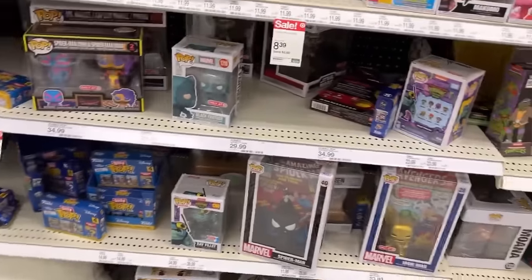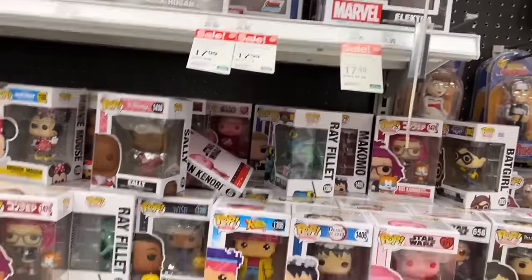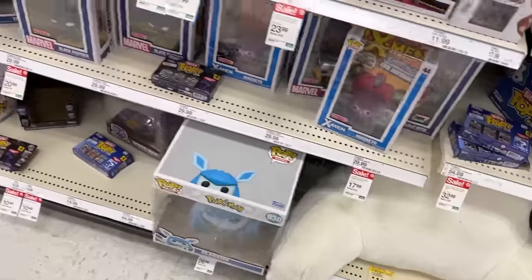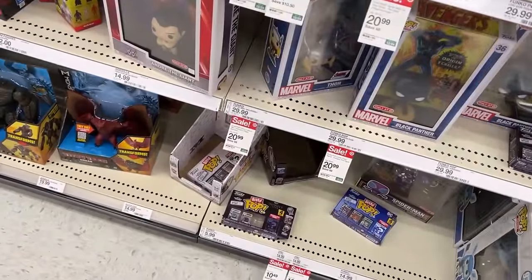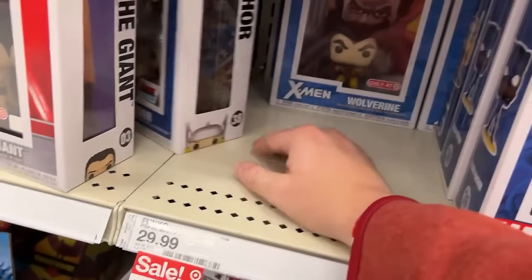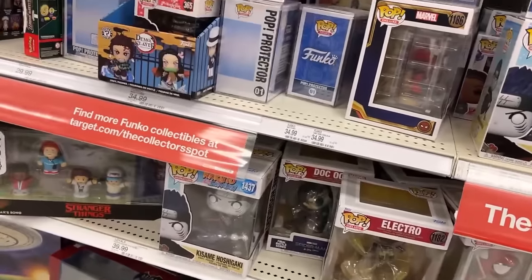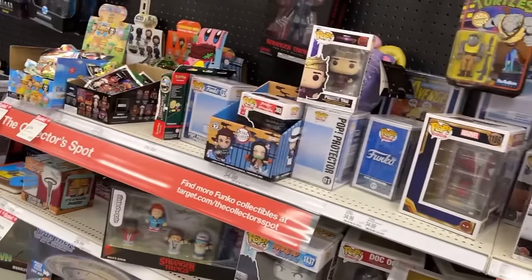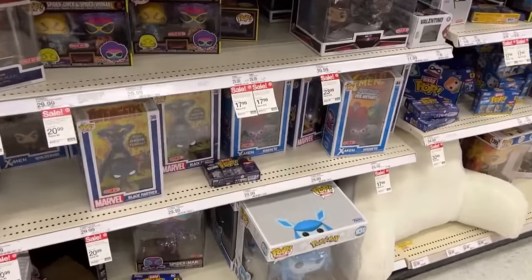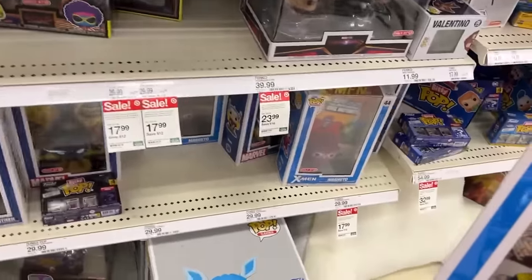Electro, Daredevil, Funko minifigures down to $7.50. There's a Pop Vintage Cover Scarlet Witch — Target exclusive. Wolverine's down to $20.99, down nine bucks. They got some back there — tempting because I'd get five percent off. There's a Batman — and I've got a Magneto now. Is it on sale? I don't think so, but at $20.99 that's pretty cool. Got the pixelated Magneto as well, and this has Captain America in that version. This is the only Target I've actually seen that Captain America Pop in.